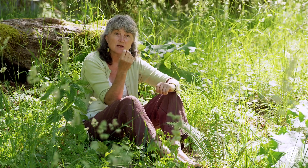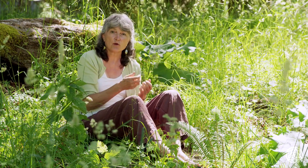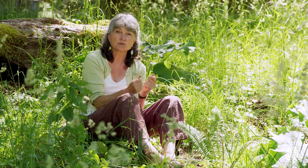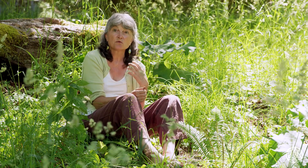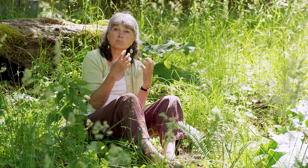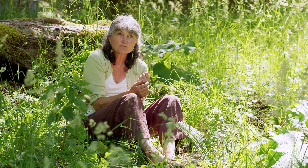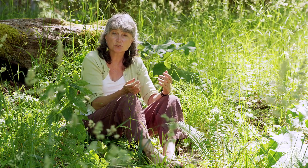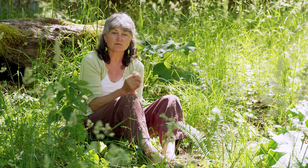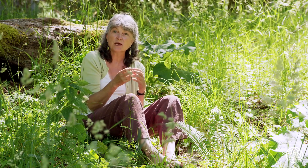I will use nettles when treating somebody with arthritis, for somebody who has skin issues, and whenever someone's really depleted and run down and needing nourishing. I'll often use nettles for women who are breastfeeding and really needing some extra nourishment. I'll always use nettles with people who have anemia because they're so rich in iron and so tonifying — they build the blood. I'll use nettles for people who are low in calcium, so people with a predisposition to osteoporosis. Nettles would be a really important part of their herbal medicine, and I'd encourage them to eat it as food and to have it as a tea.